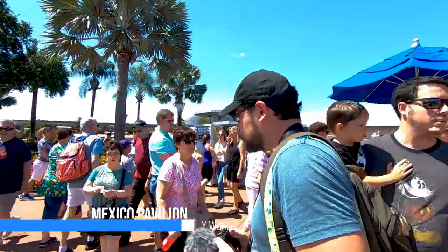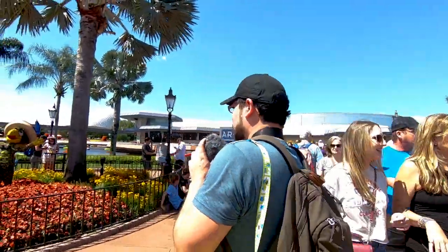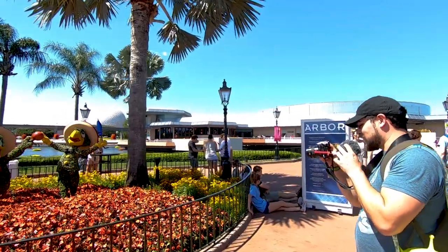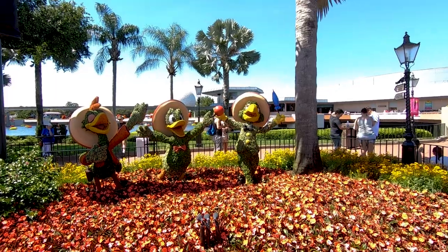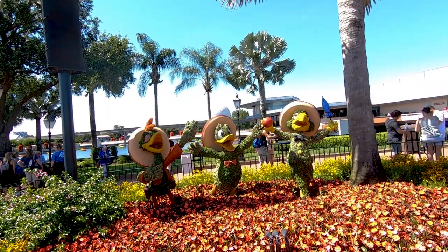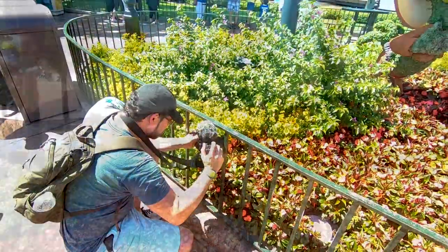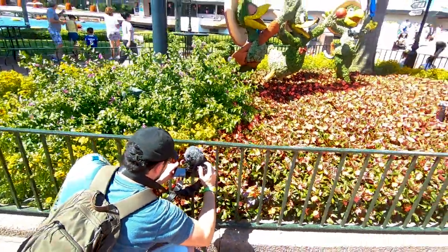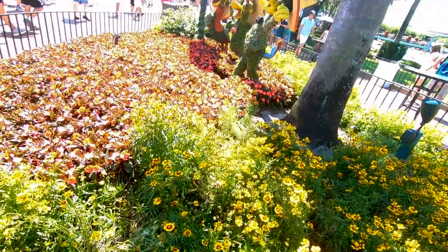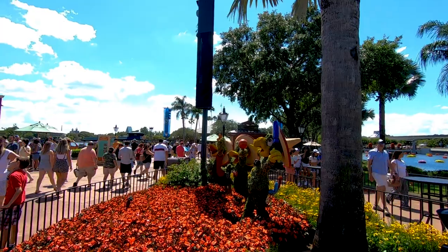We're coming up on the last topiary area exiting the Mexico Pavilion. This one is pretty interesting because you've got a bunch of things going on — Spaceship Earth in the back provides a really cool backdrop, and at nighttime you can even get the monorail doing some light trails. We moved over to the corner to try to get some different angles.